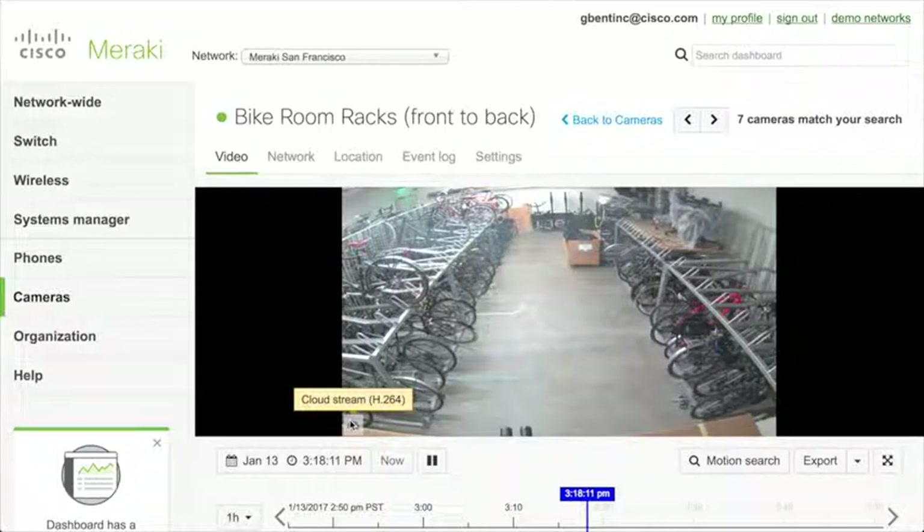We deliver video to customers requesting it in the dashboard in the most efficient way possible. If you are local to the camera — on the local network — you can access it directly via its IP address. We stream video directly to your browser from the camera without any use of your WAN at all. This is all done automatically via HTTPS, so your video stream is encrypted and delivered really quickly.